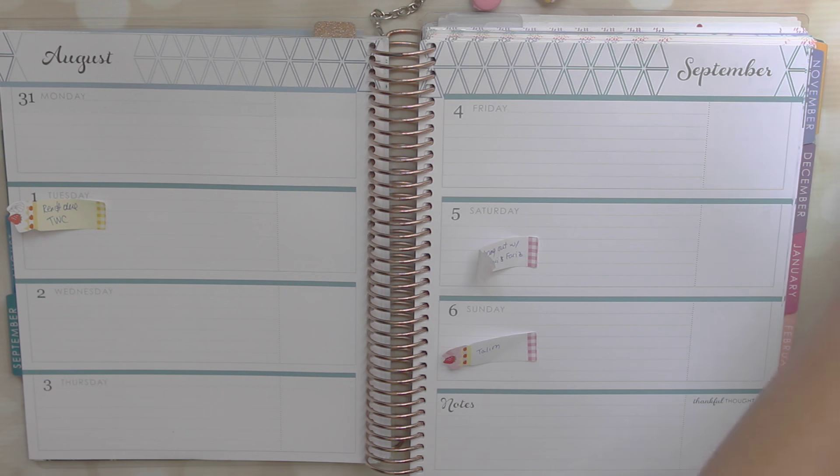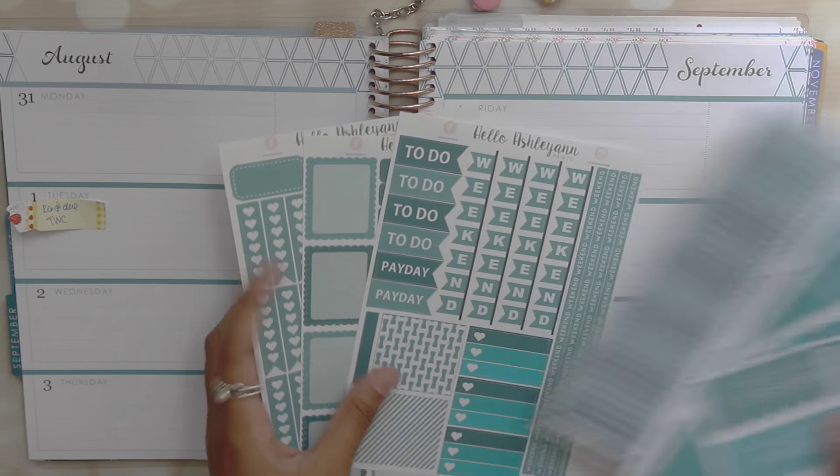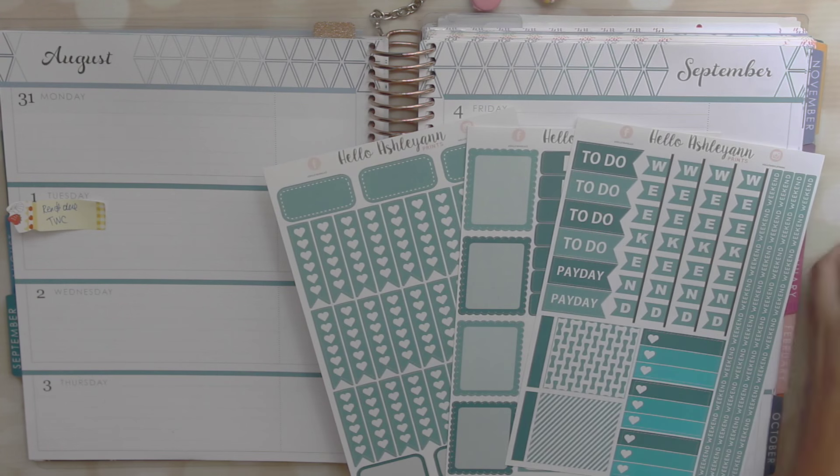Hey guys, welcome to this week's plan with me. So we are trying a voiceover this week, so let me know what you guys think of it.